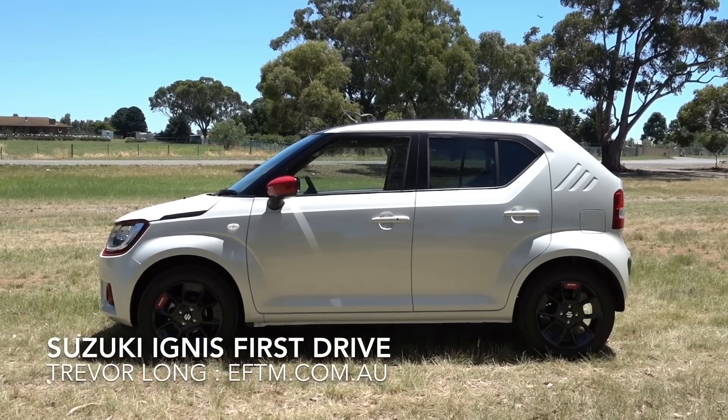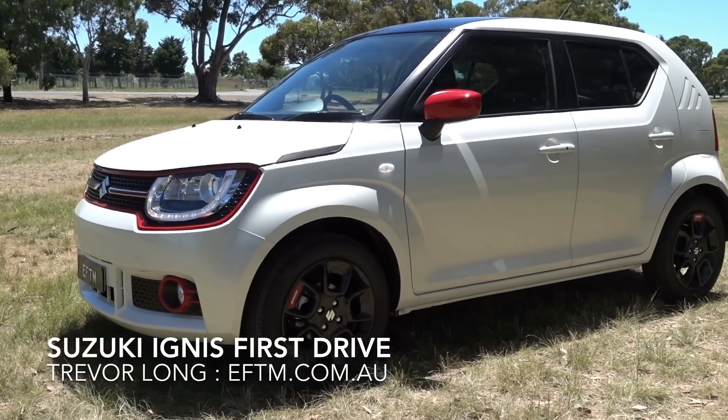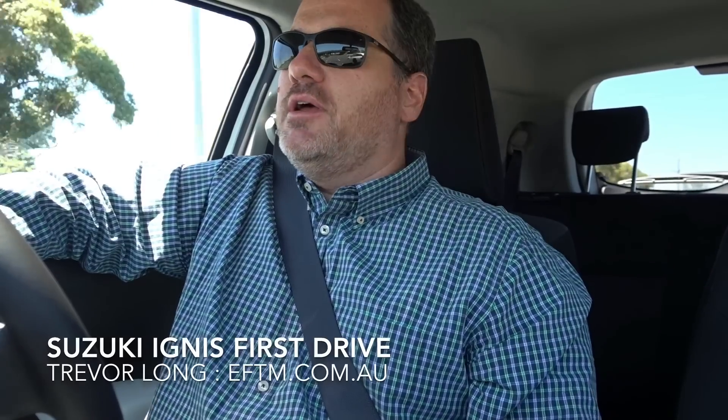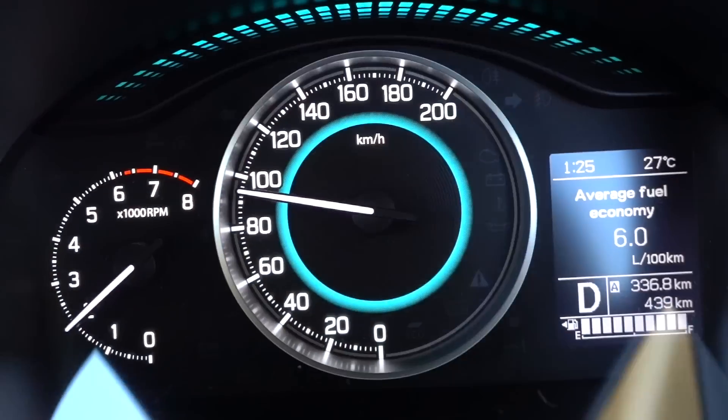Under $20 grand on road, you get the top model with customization. This thing is cheaper than a Mazda 2, it's cooler than a Mazda 2, looks better than a Mazda 2. The customization options just in terms of colors are very, very cool. I think it'll appeal to a lot of people. It's got a 1.2 litre engine.